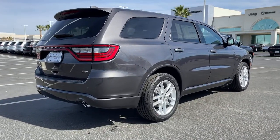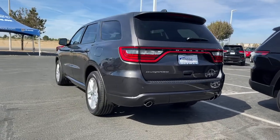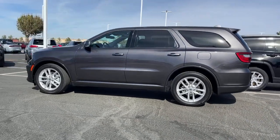The following are some of this vehicle's highlighted options: power liftgate, electronic stability control, universal garage door opener, trip computer, bucket seats, power windows, four-wheel disc brakes, and power steering.